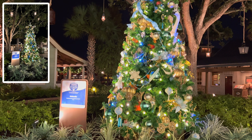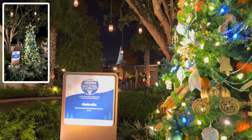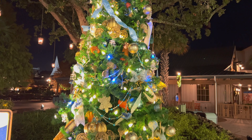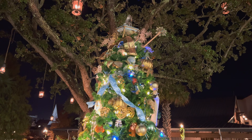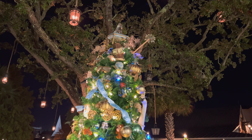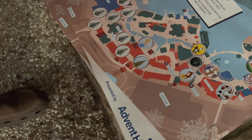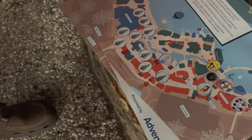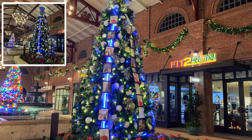All right guys, here's tree number ten — the Cinderella tree. And you can see all the theming here, the blue and white, very cool — and the shoe on the top, it's pretty neat. My count might have been off because I might have forgotten to count one originally. We're at 11, but let's count from the beginning: three, four, five, six, seven, eight, nine, ten. Yeah, that's tree number ten. Check that out — Cinderella, you guys!